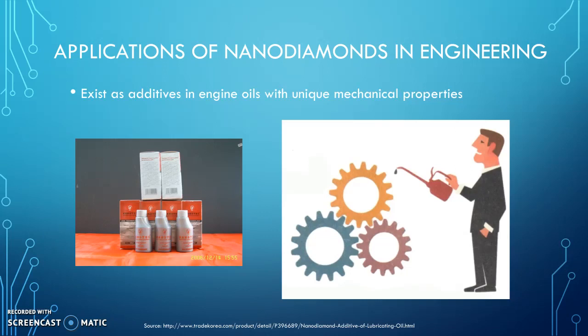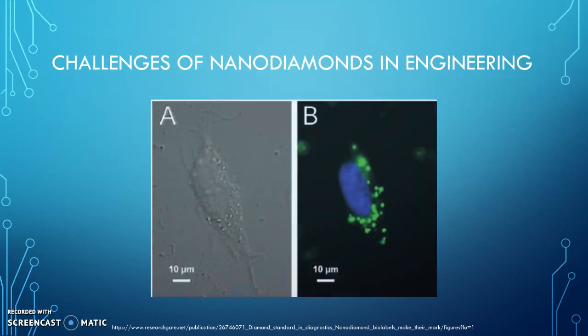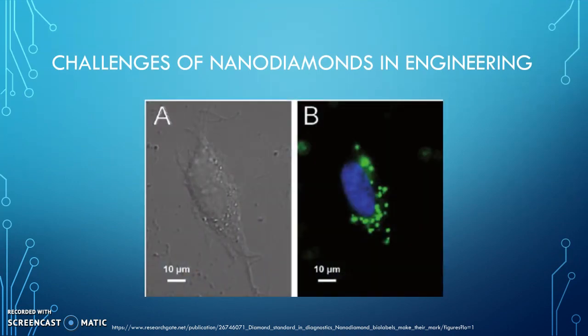Another application is their usefulness for imaging purposes. However, nanodiamonds have challenges — one of them is clumping and settling of nanodiamonds, which leads to less effective intended use.